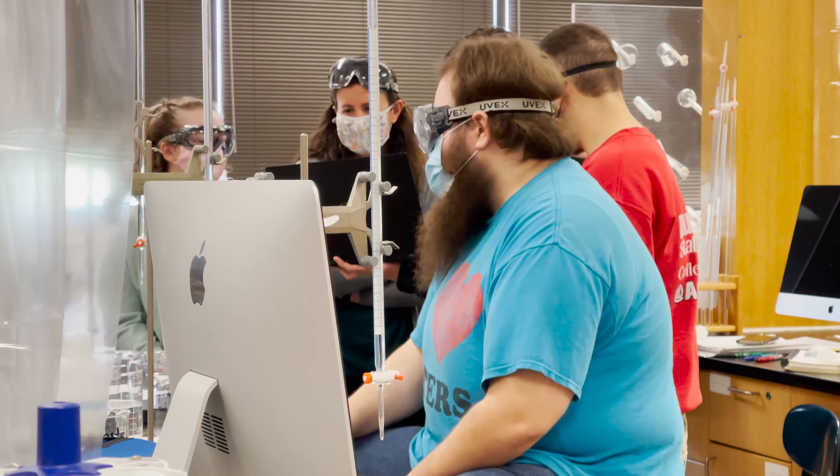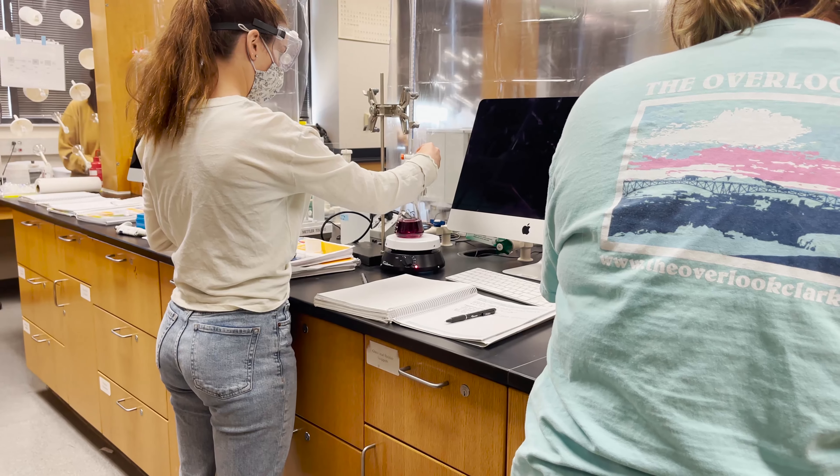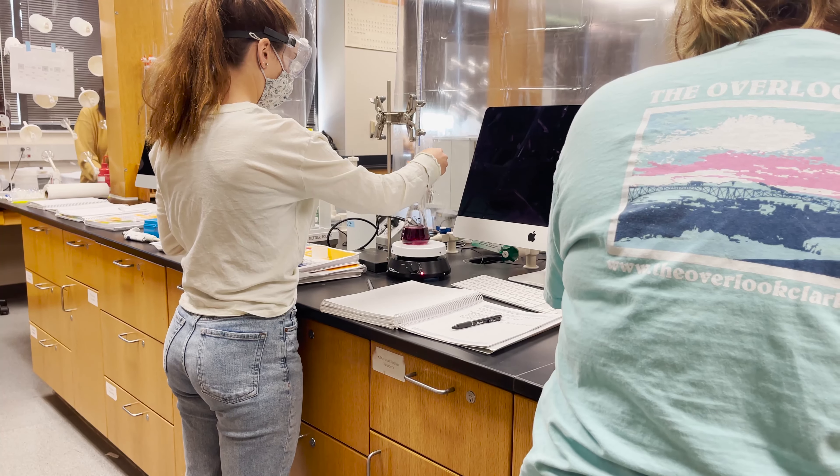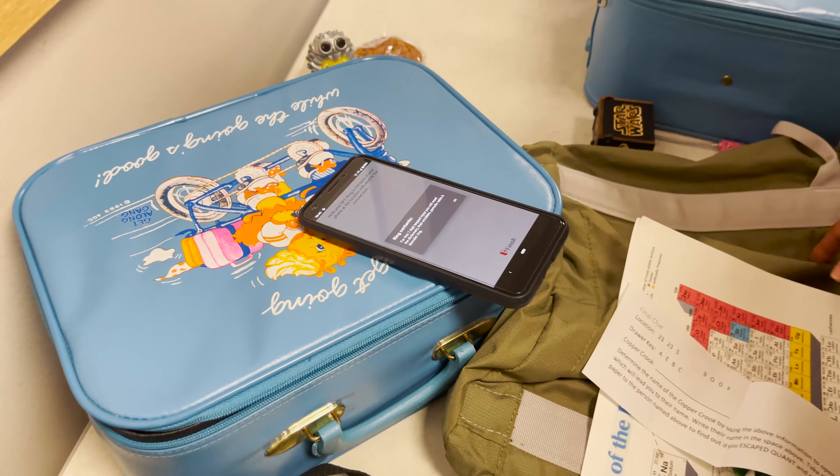I wanted students to focus not just on going to lab, checking the box, and leaving and forgetting everything they learned. Instead, I wanted them to say at the end of every lab: what did I learn? Why did I learn it? What skills did I take away? So I made all of the labs before this escape game teach them some fundamental skill that's really important for when they get into the workforce.